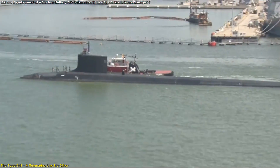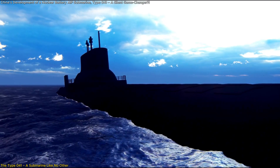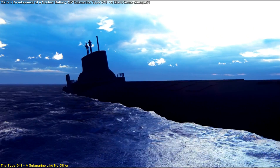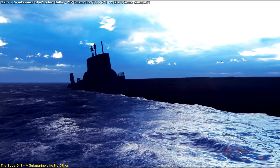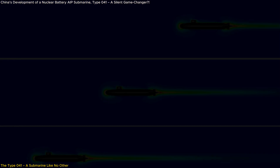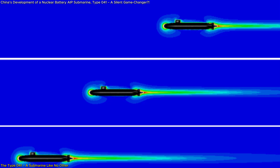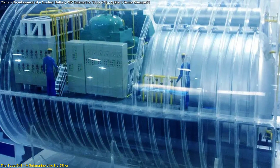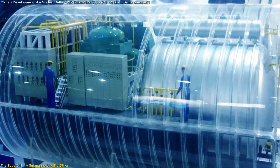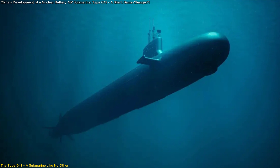The nuclear battery AIP allows the submarine to remain underwater indefinitely, limited only by food supplies and crew endurance. This is a huge leap over conventional AIP submarines, which can stay submerged for weeks but eventually must surface. Nuclear submarines generate distinct acoustic signatures due to coolant pumps and turbines, but a small nuclear reactor charging batteries eliminates most of this noise, making the Type 41 one of the quietest submarines ever built.